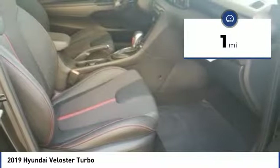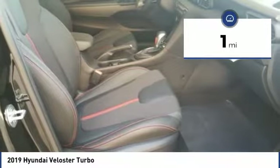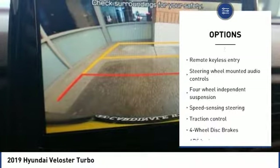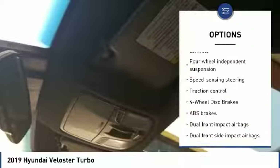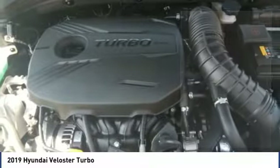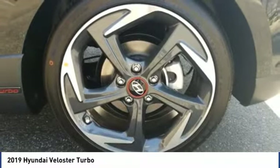This vehicle has less than 100 miles. Here are some of this vehicle's great options: traction control, leather wrapped steering wheel, dual airbags, air conditioning, power steering, alloy wheels, four wheel disc brakes, heated steering wheel, fog lights, and rear window defroster.